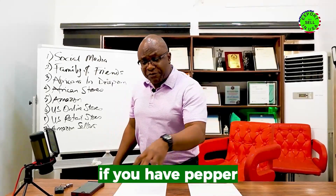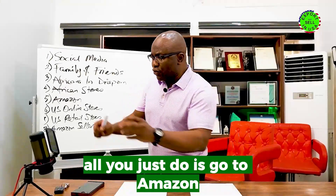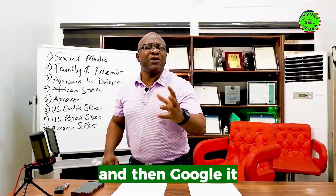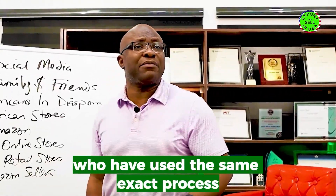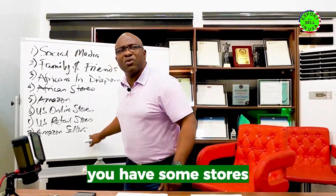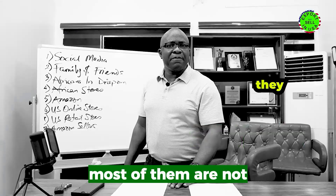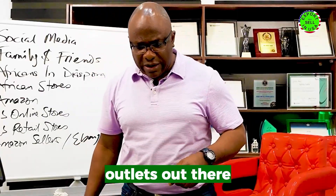If you have ginger, pepper, or whatever you have to sell and your pricing is good, go to Amazon, search for those products, click on them, and look for the store name under the product — then Google it. I have students who have used this exact process to sell to people on Amazon. Some of those stores are doing one, two, or five hundred million dollars every month, and most of them are not the manufacturers — they just buy. You can use this on eBay and various other outlets as well.